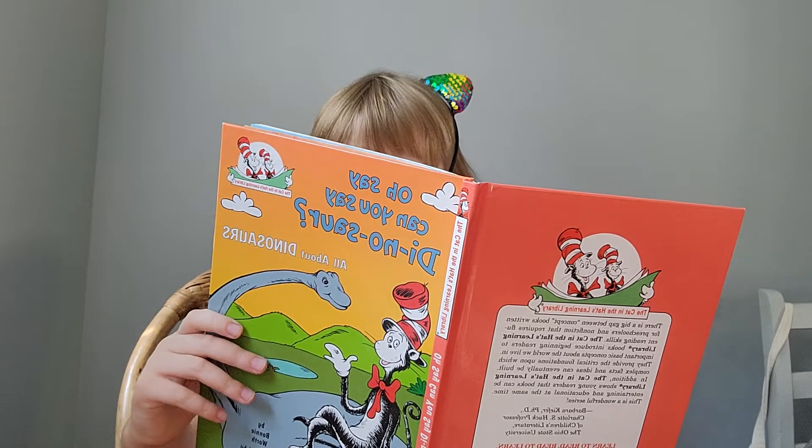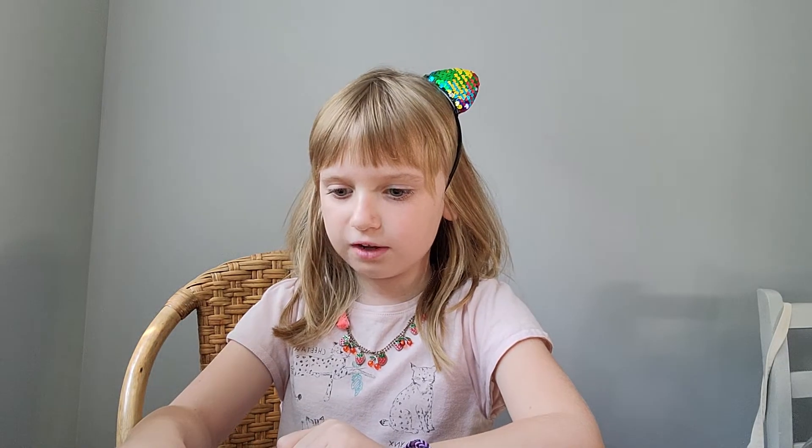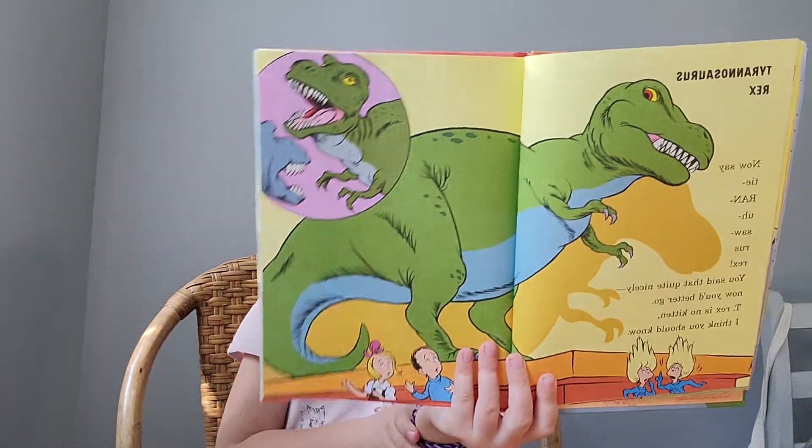Tyrannosaurus Rex. Now can you say Tyrannosaurus Rex? Your T-Rex is no kitten. See how scary a Tyrannosaurus Rex can be? The T-Rex was strong, with long teeth as sharp as knives. When most dinosaurs saw him, they ran for their lives. The T-Rex was a hunter — he hunted for meat. Other dinosaurs were his idea of a treat. Carnivore is the name that we give to dinos who ate meat to live.